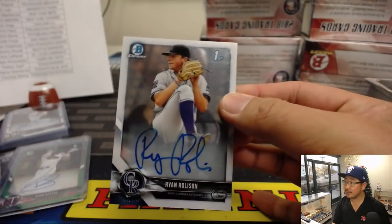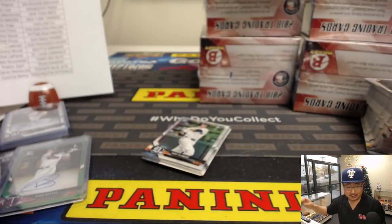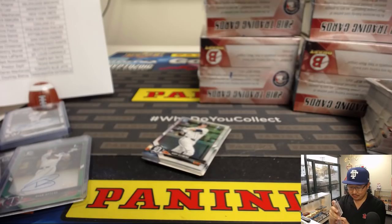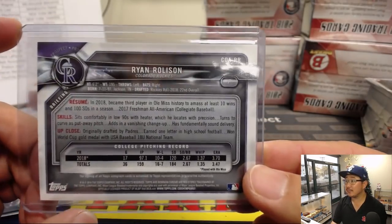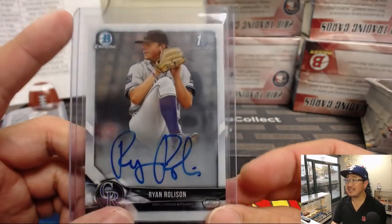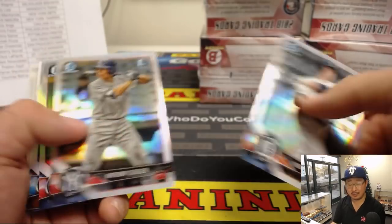There's Ryan Rolison — that's a nice auto. Ryan Rolison for the Rocks. Dane Reynolds with the Ryan Rolison Rocky. 22nd overall pick. Cody Clemens — that's a Clemens. I think Casey Clemens is with the Blue Jays, and I think there's another Clemens in the Astros organization maybe.